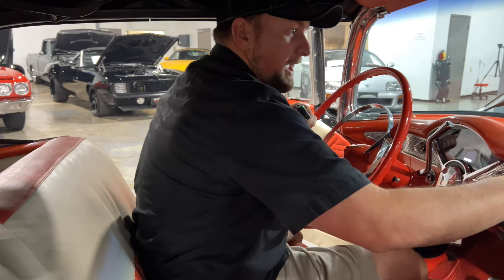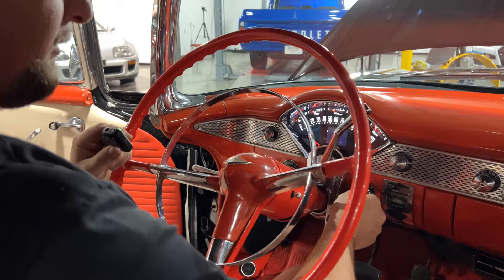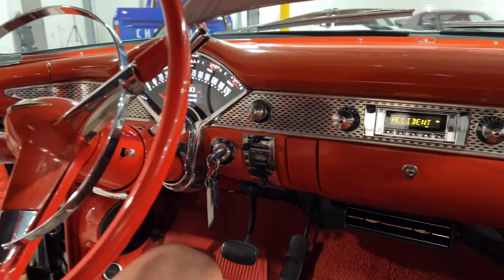We've got a really clean dash — all painted in the classic Bel Air style with that reddish color. You've got the classic Bel Air steering wheel, an upgraded set of Dakota Digital gauges, and the Retro Sound stereo system as well. You've got ice cold AC with a Vintage Air kit. Overall just a really nice car.